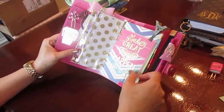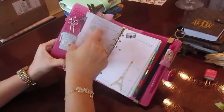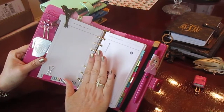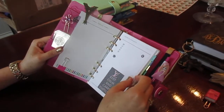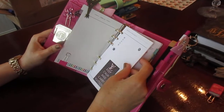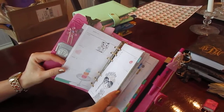I also bought this zipper pocket, which I thought was very cute with the dots. I bought this calendar right here and I really liked it a lot. This planner is going to be for 2017 because right now I'm using my Happy Planner.